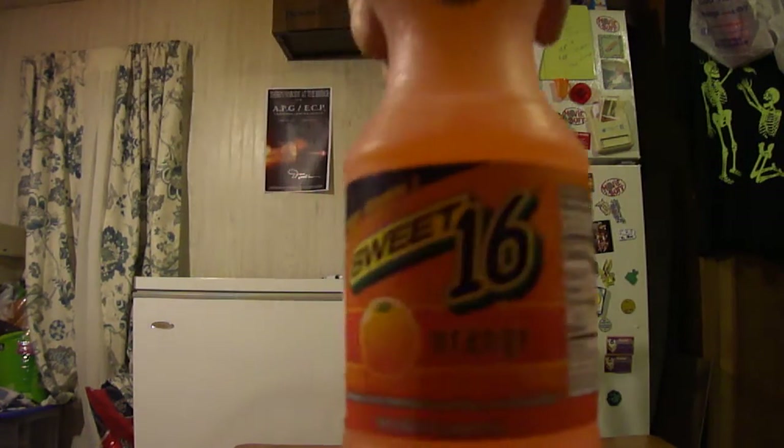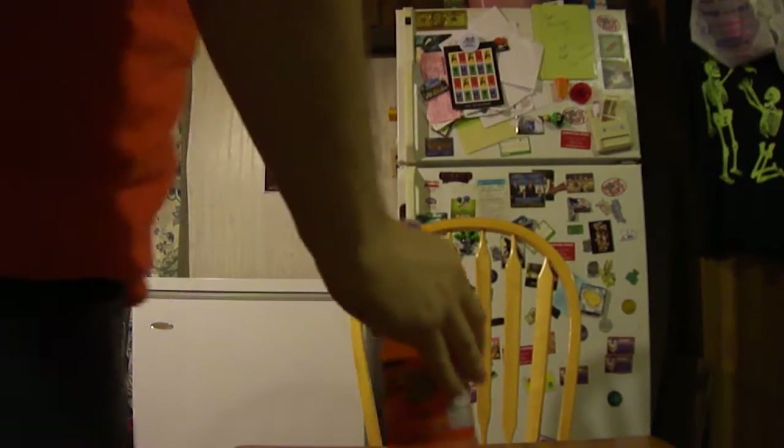Hey my legion, how y'all doing today? I'm here today to review Sweet 16 Orange Beverage. I got this at Schwebel's Bakery Outlet — they had a great deal on these. The deal was three of these for a dollar nine cents, so I thought it was pretty good. I got three different ones and I'll be reviewing the other two sometime in the near future.